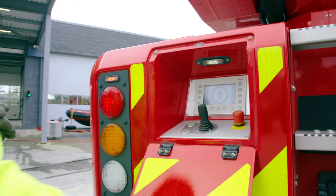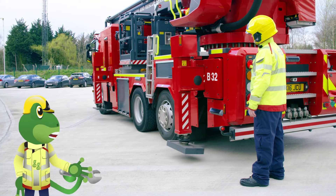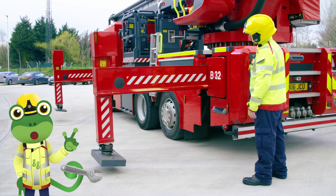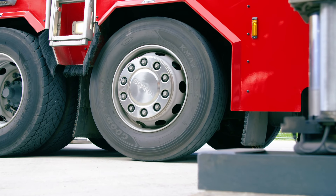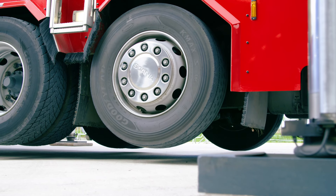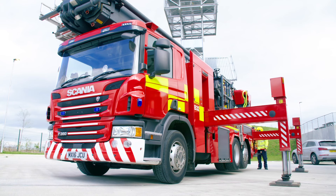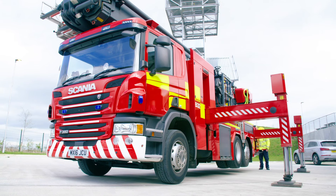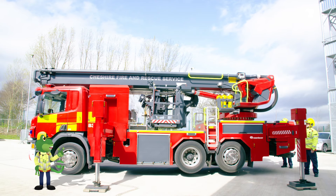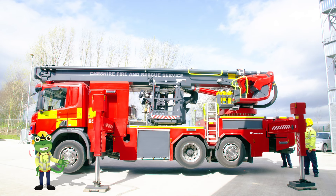To make sure the ALP doesn't wobble, Andy and James use these controls to move these things called jacks out of the side of the truck. They look like metal legs and they stick out and lift the truck off the ground. These jacks are so strong they stop the ALP from falling over — it's got super strength!